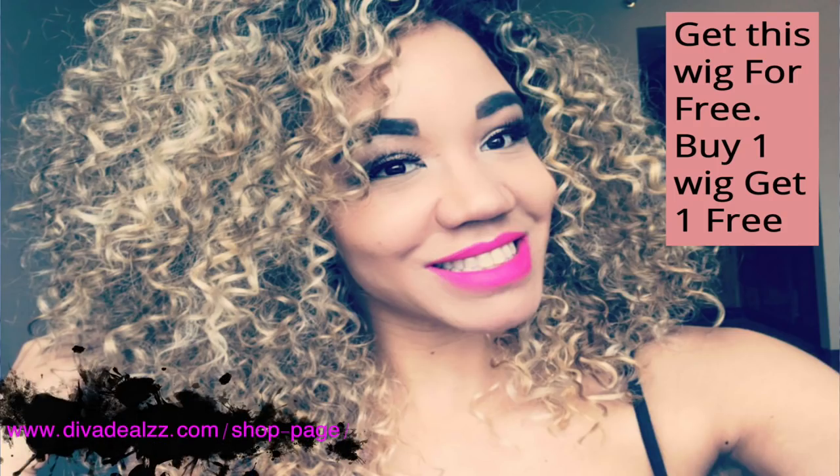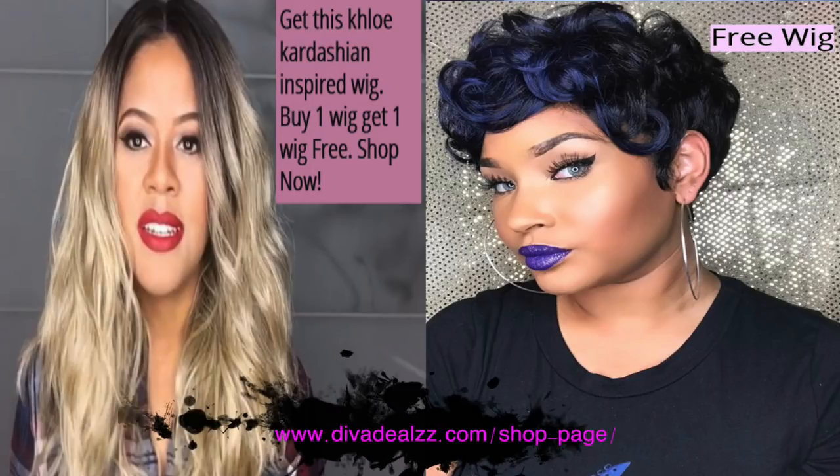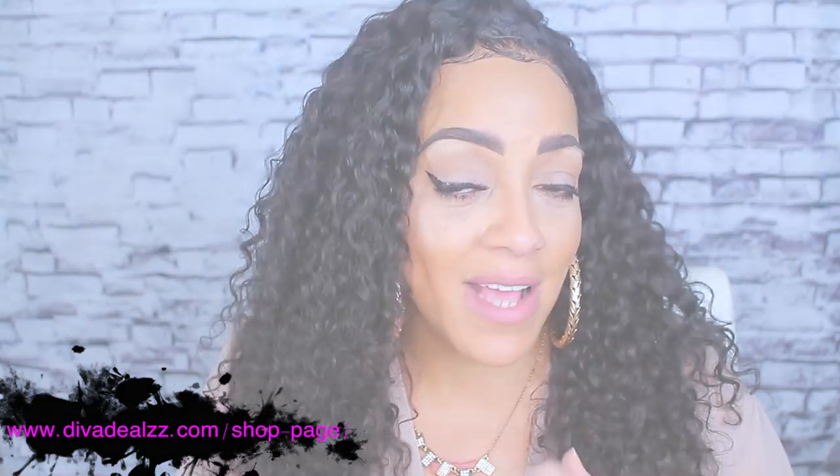If you purchase a wig from divadeals.com, you're also going to get a wig of your choice for free as well. Either way it's a win-win, and you're also supporting a black owned business.